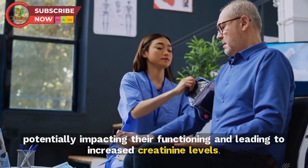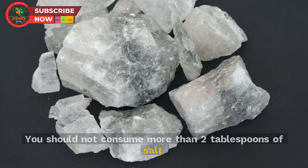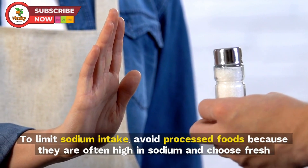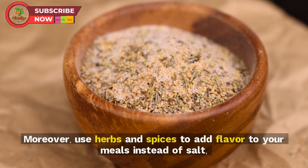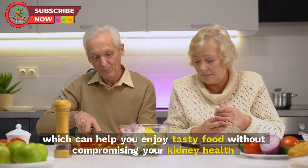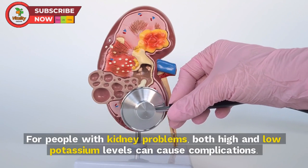Limiting sodium intake is important to avoid high blood pressure, which can damage blood vessels and affect blood supply to organs. High blood pressure can also harm the tiny filtering units in the kidneys. You should not consume more than two tablespoons of salt. Avoid processed foods, which are often high in sodium, and choose fresh and whole foods. Use herbs and spices to add flavor to your meals instead of salt.